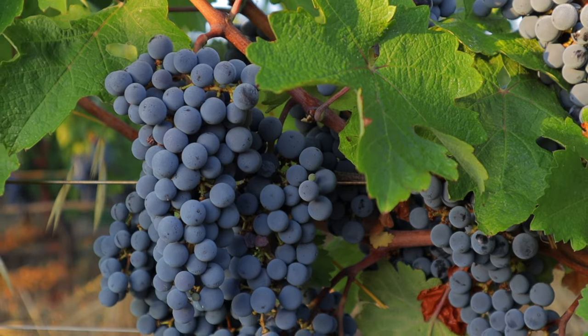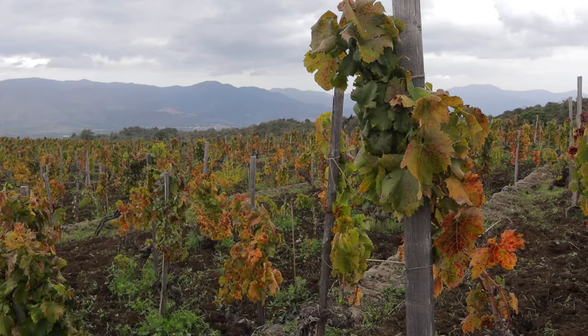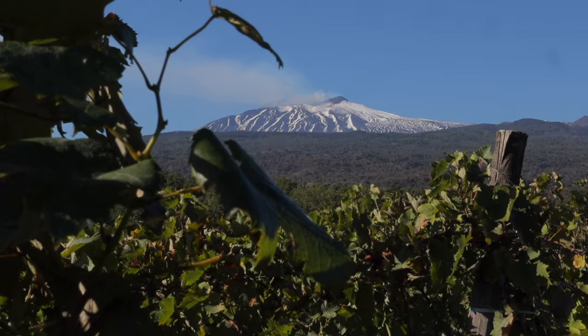When it comes to the greatest red wine grape varieties of Italy, most people think of Sangiovese, Nebbiolo, and to a small extent Aglianico, but this grape has gained a lot of steam. That of course is Nerello Mascalese from Sicily. It's one of the main components in Etna Rosso. It grows on Mount Etna, which is the tallest active volcano in all of Europe — it towers over the whole island and is well above 10,000 feet.